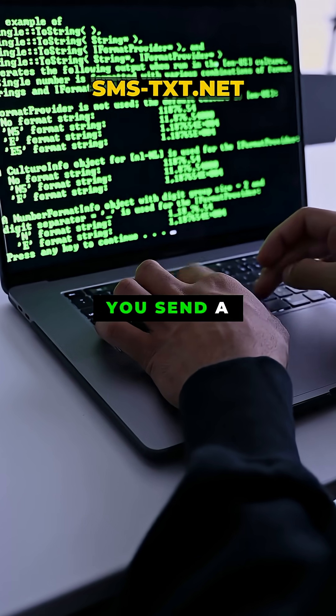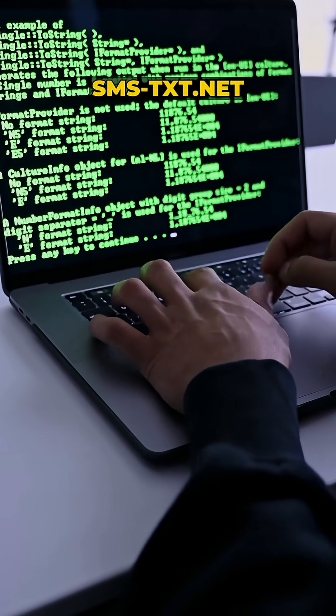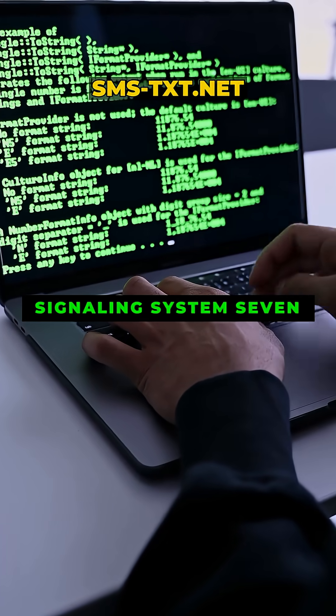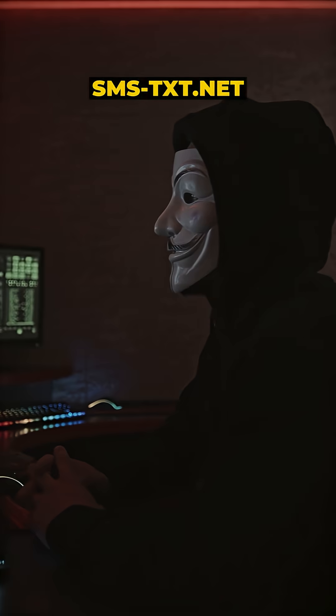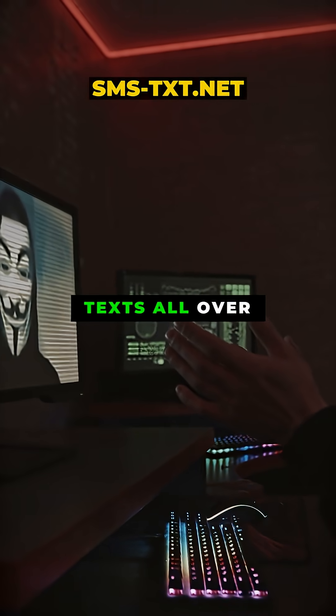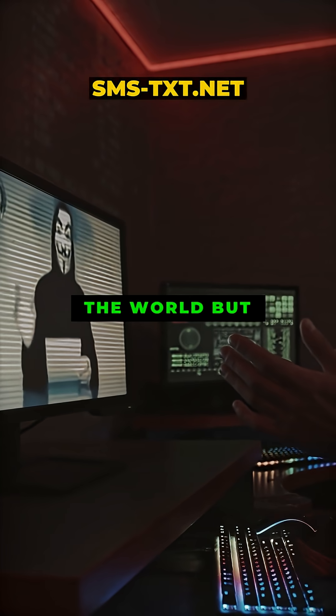Every time you send a regular text message, that SMS is being routed through a system called Signaling System 7. It is this behind-the-scenes network that connects phone calls and texts all over the world.